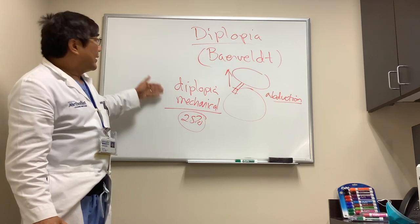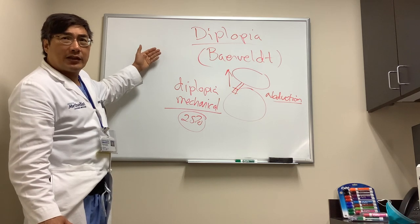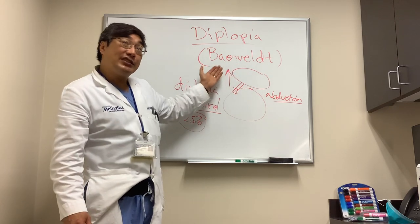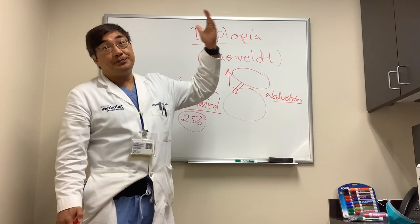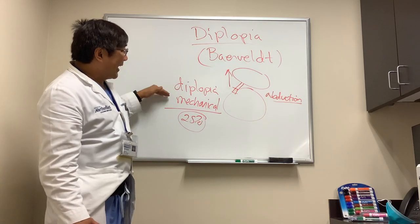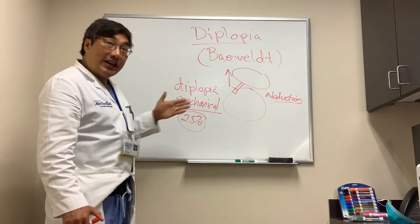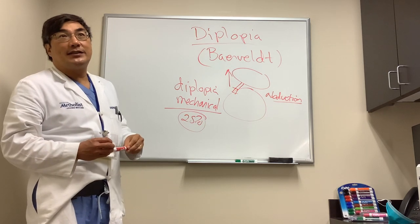However, patients who do notice it usually notice it right away because it's a mechanical thing. We manage it with the usual approaches: patching, exercises with orthoptics, and prism. Some people need surgery — release of adhesions or scar tissue — and some may need to have the device removed. You should know that binocular diplopia can occur after mechanical placement of a glaucoma shunt device, presenting as an elevation deficit worse in abduction, in potentially up to 25% of cases.